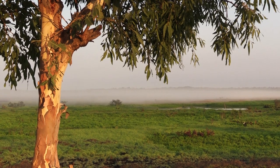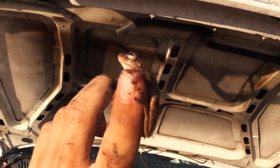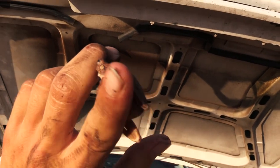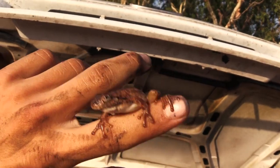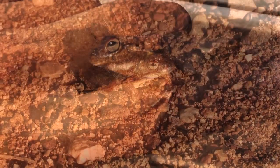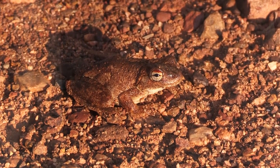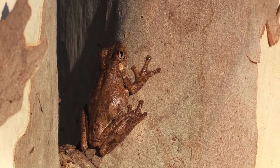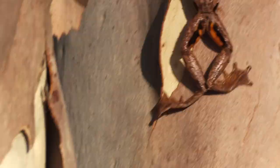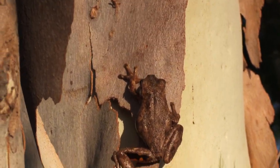The next morning I couldn't see any frogs on my car, but I did find one in the engine compartment when I checked the car's fluids. When I picked it up, it let me hold it for a few seconds but then hopped onto the ground. You can see how well camouflaged it is compared to the dirt. Just to be sure, I picked it back up and put it in a nearby eucalyptus tree, where it hopped up and away from danger.